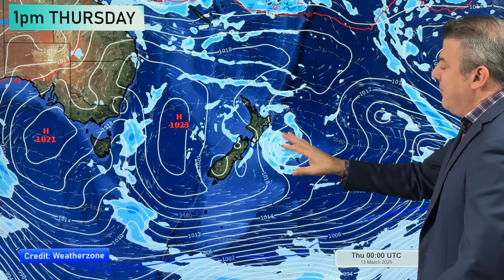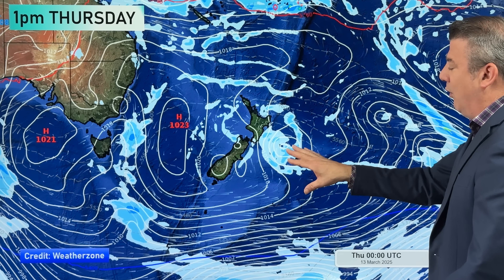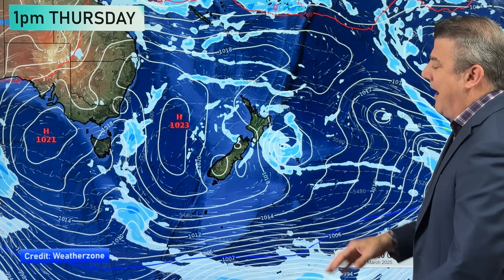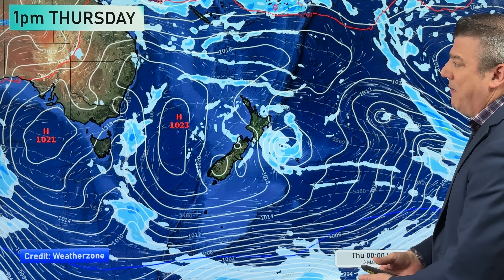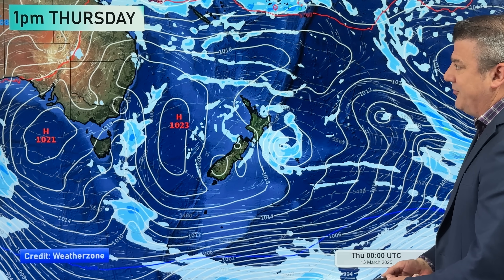By one o'clock on Thursday, in comes the high. The winds fall apart and the low out to the east is also falling apart. A couple of showers around, a bit of cloud — not much else. Those winds are easing back, and the wet weather that was moving up the eastern side pretty much falls apart by the time we go into Thursday.